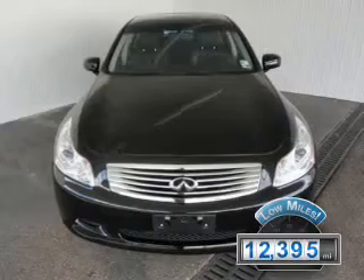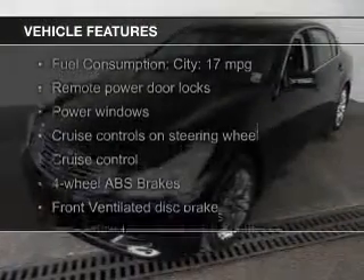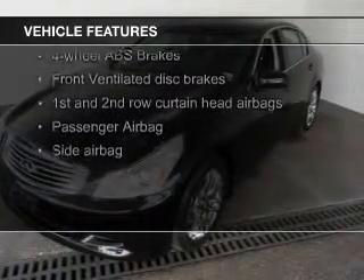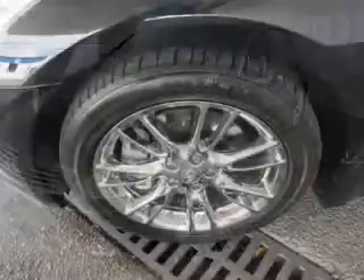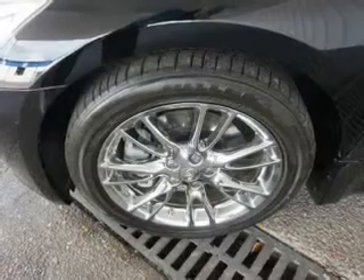The features include a power sunroof, push-button start, leather seats, heated seats, Sirius XM satellite radio, digital audio input, auxiliary input, steering wheel controls, aluminum rims, and automatic climate control.